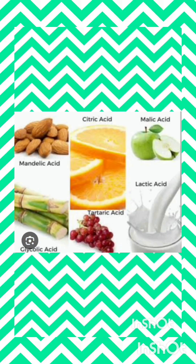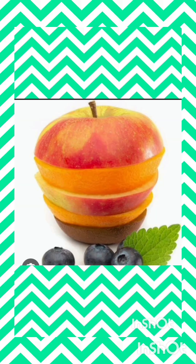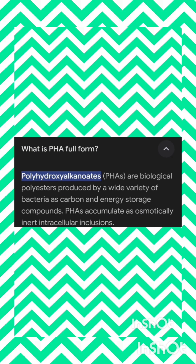Foods rich in salicylic acid include cucumber, broccoli, keera, radish, and also some other food products. You can observe that in any cosmetic for dry eczema or dry erythema, salicylic acid is provided in chemical form. You need to take it in diet form or food form — that is the intention. Beta hydroxy acid was already mentioned, and PHA is in the form of lactobionic acid.